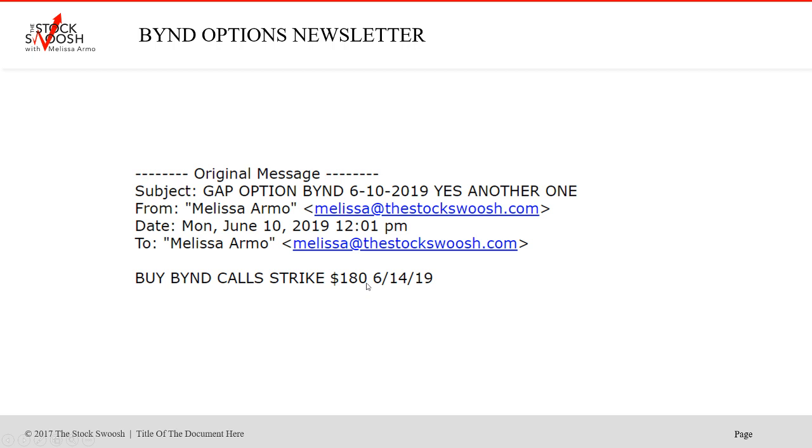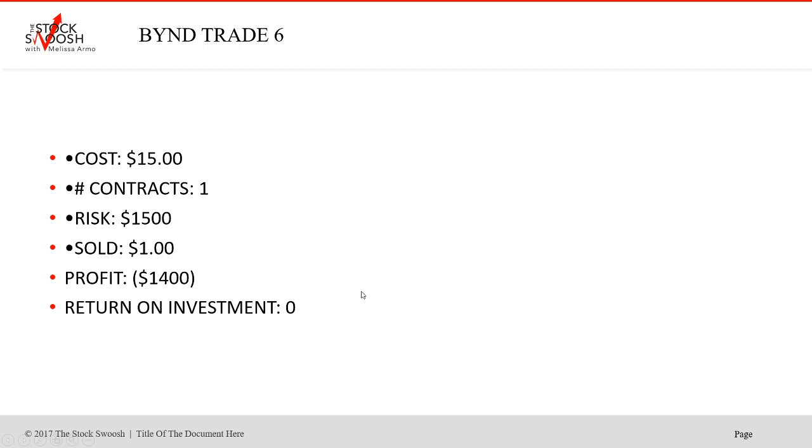The BYND 180 calls moved up, but then didn't follow through the next day like I anticipated. Cost $15, one contract, risk $1,500. Profit was none — this was a loss. Unless you got out of it that day, but I don't think anybody did.